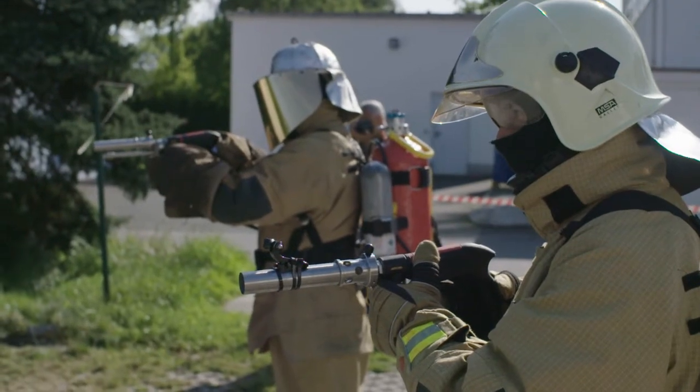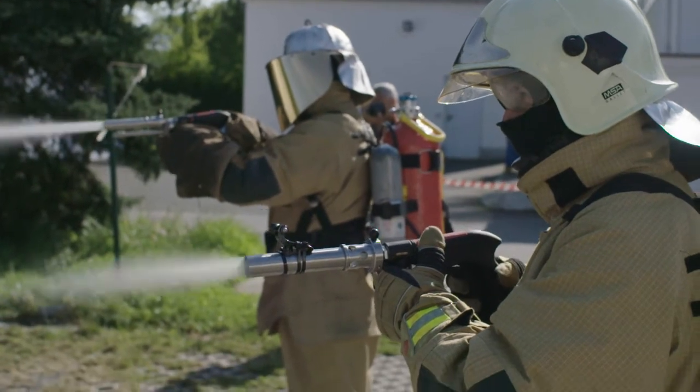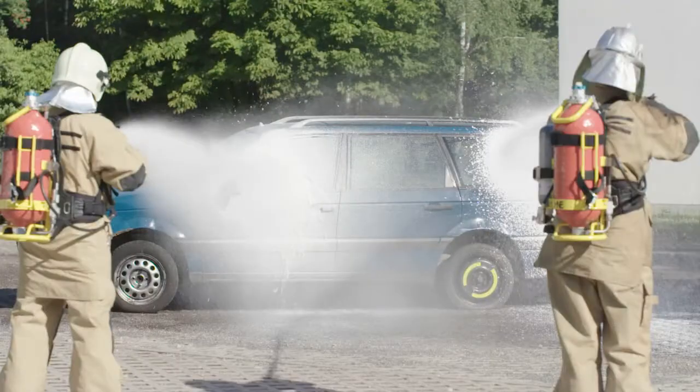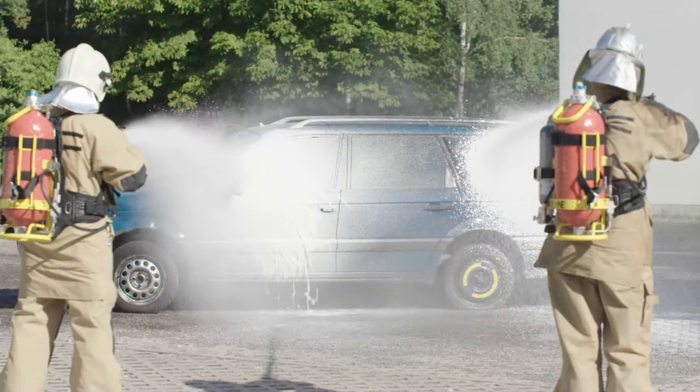Here, the two different foam modes of the VarioCarbon are shown in parallel. On the left, the liquid high-pressure mode with the extinguishing effect in the foreground. To the right, the adhering high-CAFS light foam, which particularly effectively shields large areas and prevents a backfire.